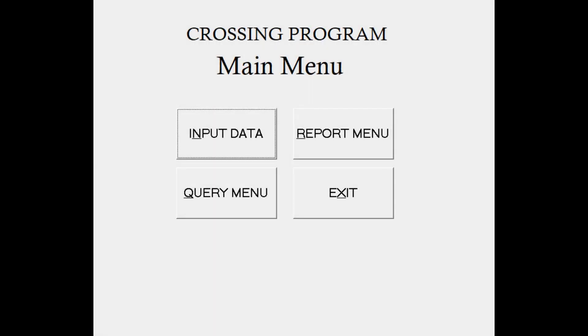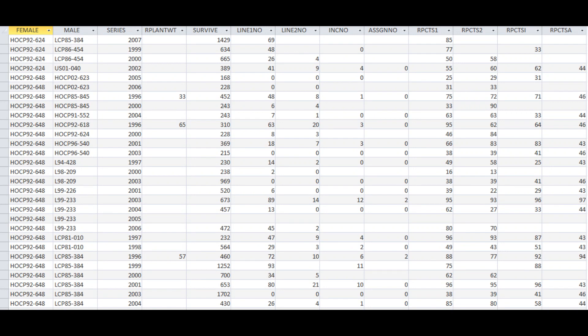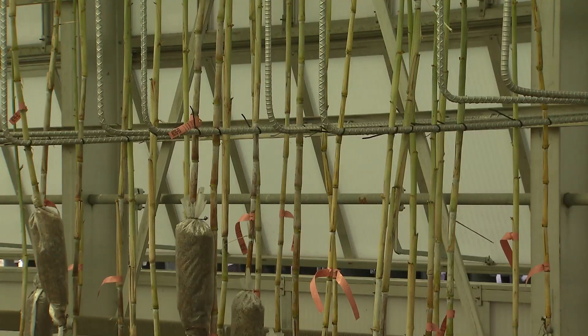Once we've decided which parents are male and female, we use a crossing program with a lot of information to guide our decision on which parents to pair. We look at the breeding value of the parents — how they've performed in previous crosses. We also look at pedigree information, avoiding crosses of closely related parents or two parents susceptible to the same disease. We tap these plants every day very early in the morning to allow the male to shed its pollen onto the female plant.